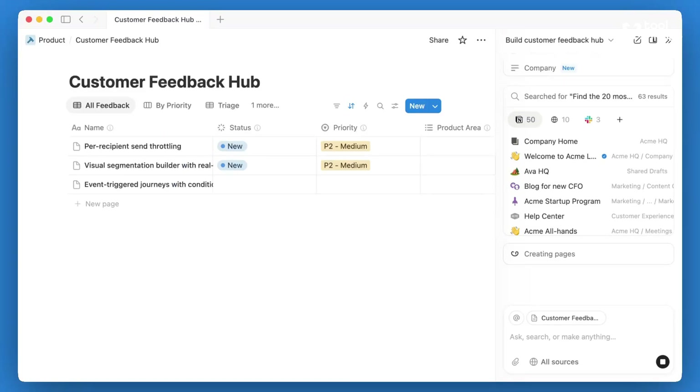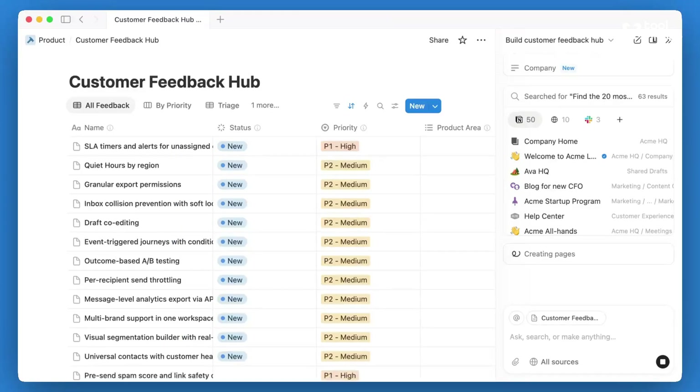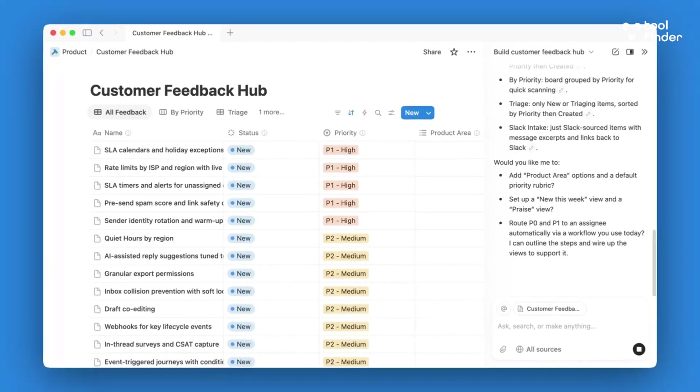Notion has had a glimmer of this for a little while with Autofill AI, which allows you to pre-fill information that may meet a certain criteria or be sourced from the web. But something like this actually takes the load out of creating a typical page or database that you may want to start. It will also allow you to prompt and narrow down your database in much more structure than you would if you created it yourself, because the context points are all embedded in the data that you provide.